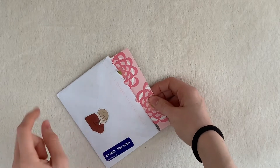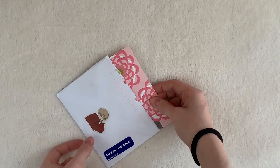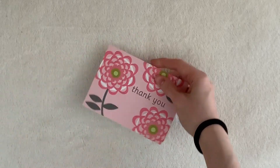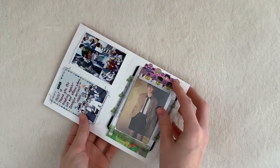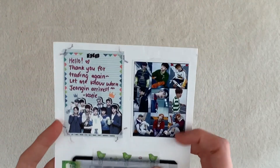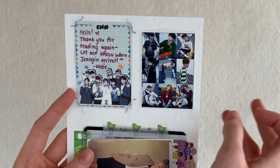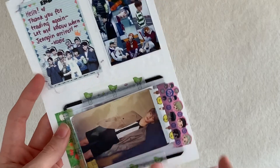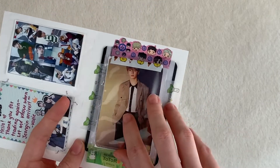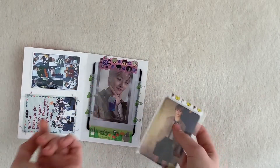I opened it because I didn't look at the front and I was like, what the hell is this? I got this card in the mail with a cute note and a sticker from Katie. It says, 'Hello, thank you for trading again — let me know when Jeongin arrives.' I'll message her right after this. She put a lot of freebies in, and you can already see the card I traded for.